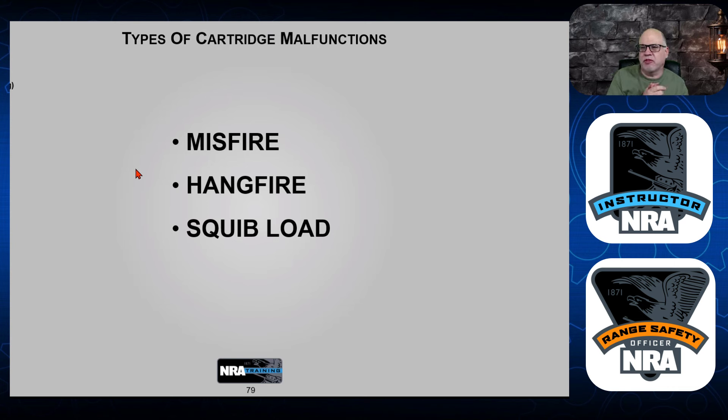Let's talk about some cartridge malfunctions you might run into. You might encounter a misfire — where you pull the trigger and nothing happens. Or a hang fire, where there's a delay in the cartridge igniting and it gets jammed in the gun. You might even come across what's called a squib load, where it sounds like it goes off but the bullet only moves slightly up the barrel and gets stuck. Be very careful dealing with each one of these.